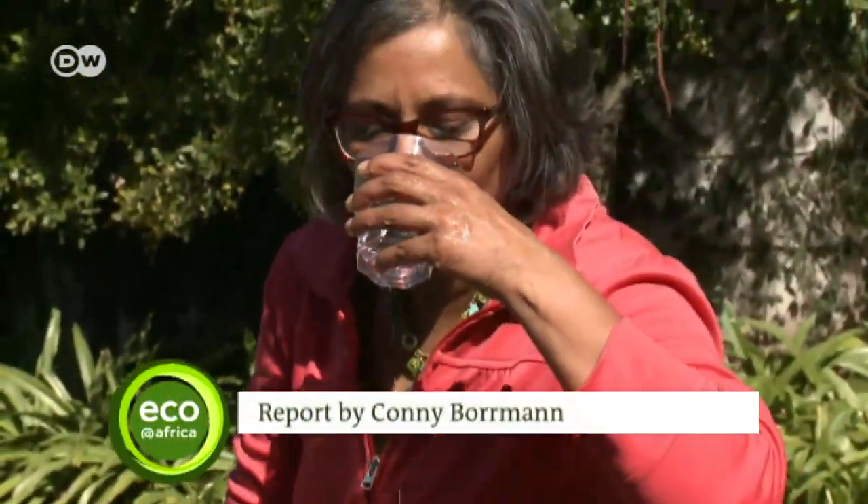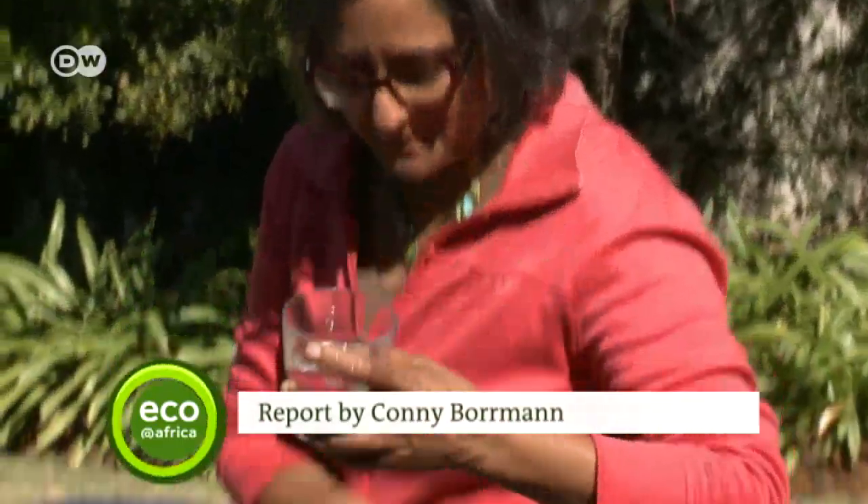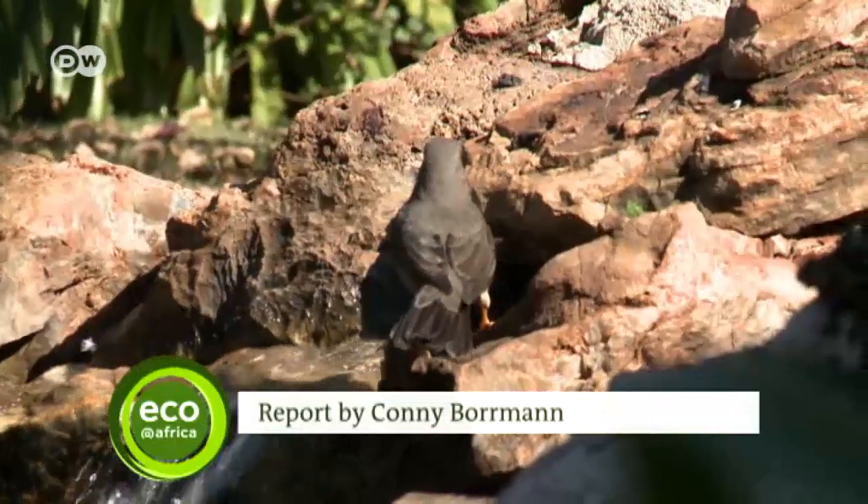Water from the pool tastes better than tap water. The owner likes it, and so do all the animals.